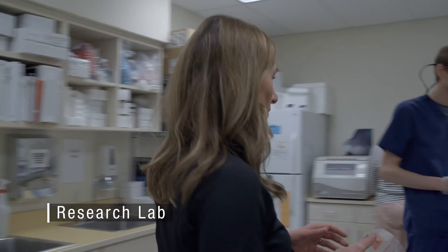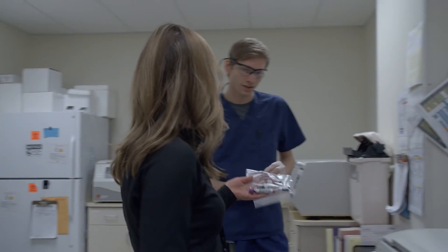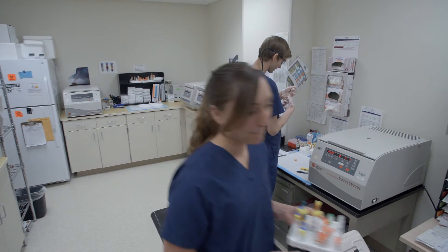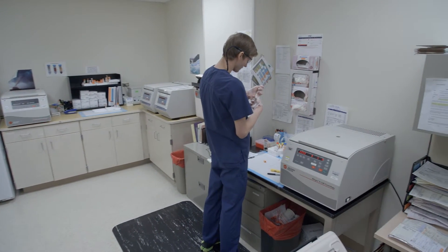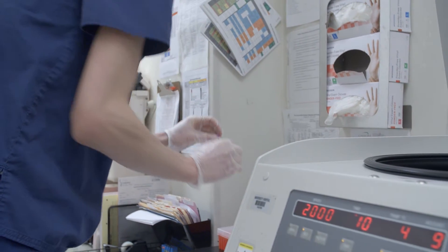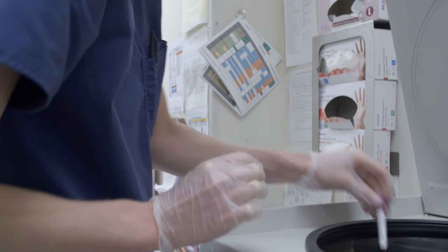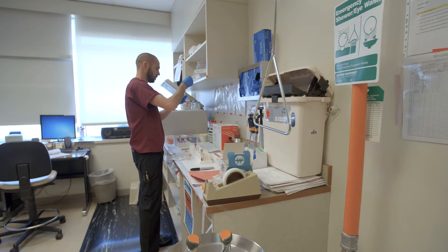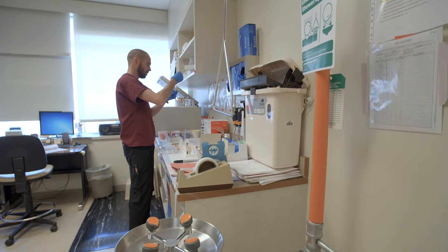The CCTO Research Lab provides an on-site location to process research-related samples. Equipment includes storage facilities, centrifugation devices, and pipetting equipment to allow for initial sample processing of research specimens. The integration of the CCTO Research Lab in the clinical care area allows for efficient processing of research-related samples and shipment to outside entities.